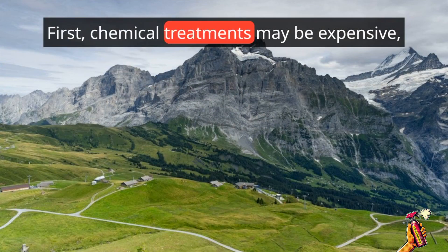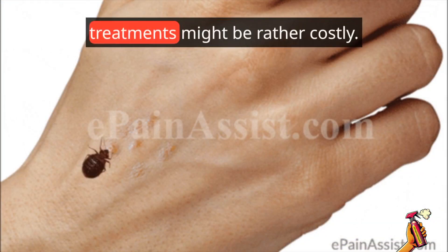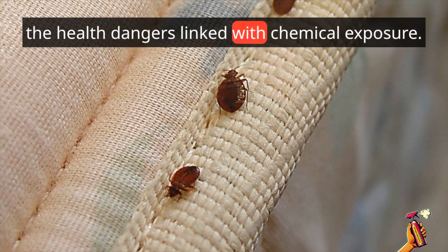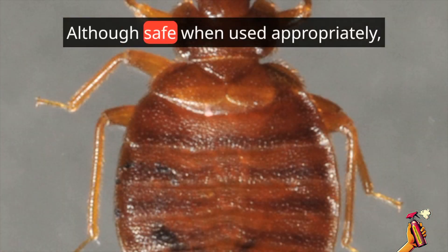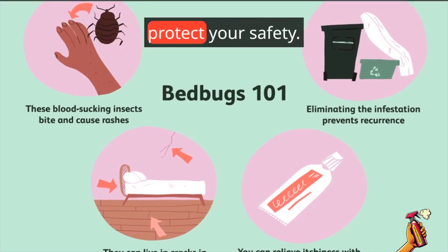However, there are some negatives to consider. First, chemical treatments may be expensive — hiring specialists to administer these treatments can be rather costly. Second, some people may be concerned about the health dangers linked with chemical exposure. Although safe when used appropriately, it is critical to follow all instructions to protect your safety.